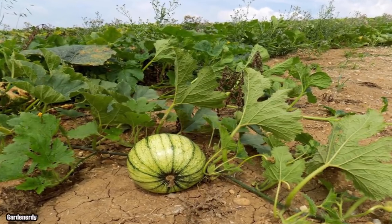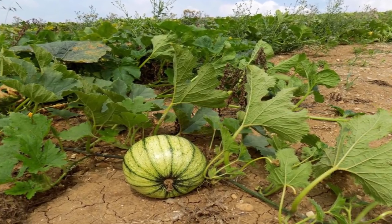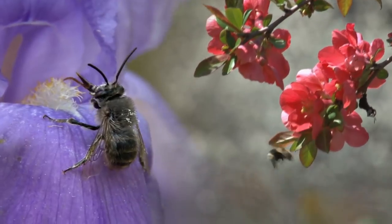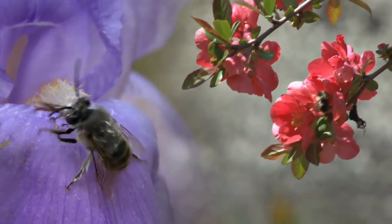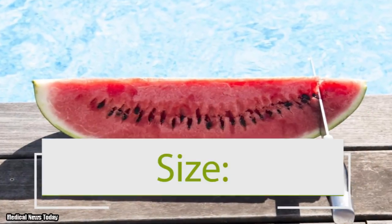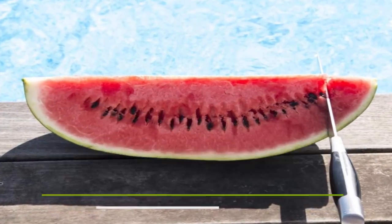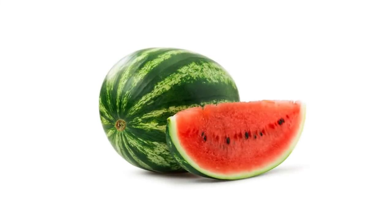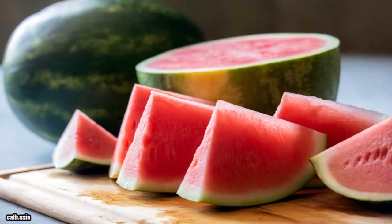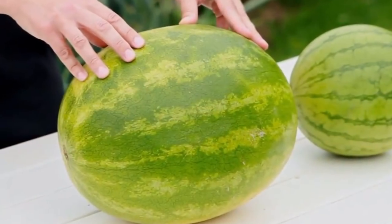Also, you need to have an eye for the webbing spots on your watermelon. Webbing results from bees touching the flower. The more pollination, the greater number of webbings and also a better quality fruit. As for size, there are two things to keep in mind. First, you should expect the best watermelons to be of average size. Too small or too big, they're not going to be the best tasting watermelons.